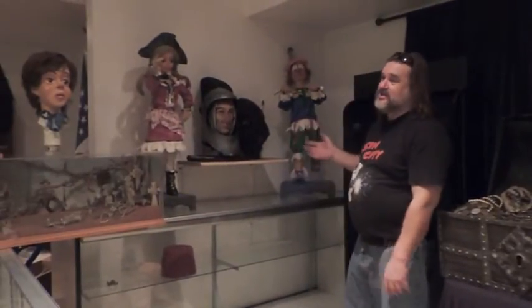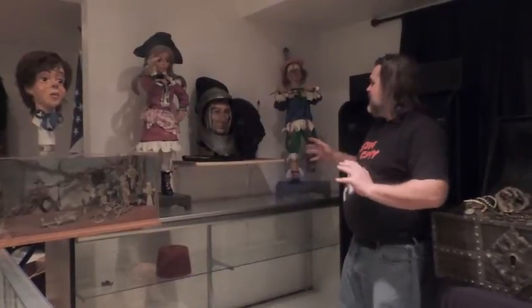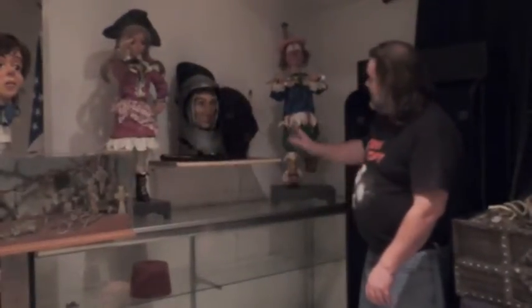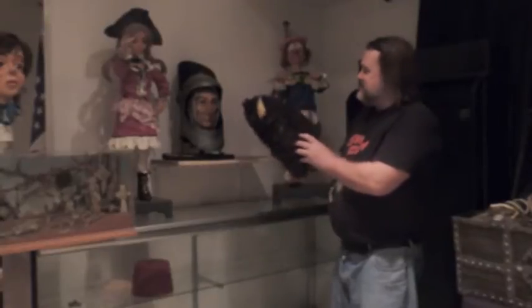Over here, we have miscellaneous things. Some of these are from Disneyland, some are from Knott's Berry Farm, other miscellaneous attractions from the 60s, early 70s. The Clown. This head here is from the old shooting gallery, which I believe was the Frontier Town shooting gallery — of course, it's a bison buffalo head.